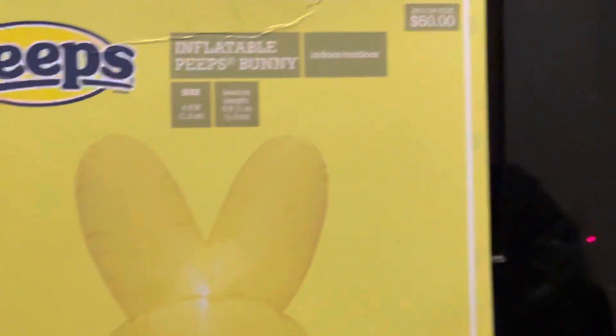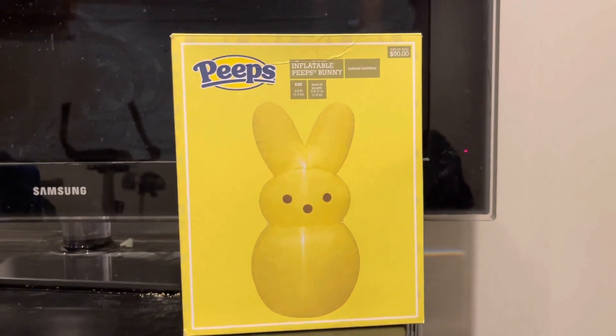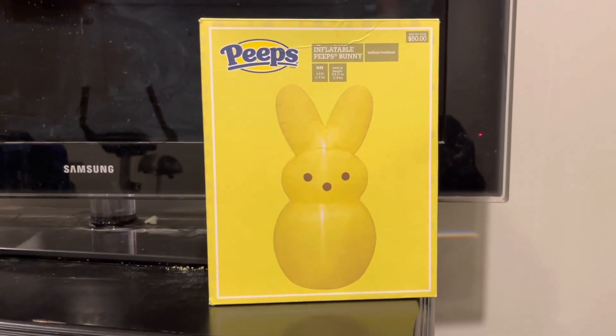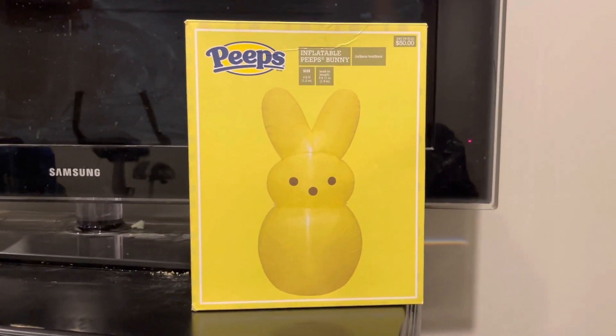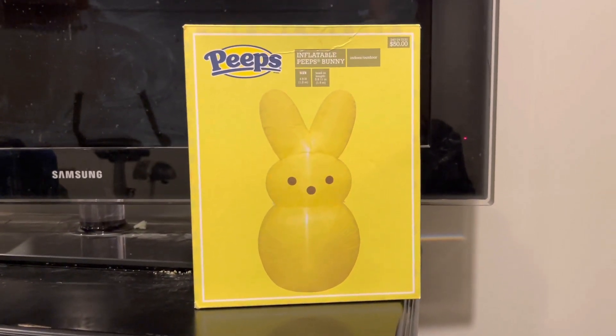Although it is fifty dollars — very pricey for this one — it's sold at Target this year, in store as well as online. Pick one up while you can; I don't know how long these things are going to last. Usually a lot of these things sell out pretty quick.